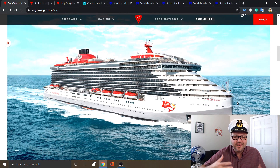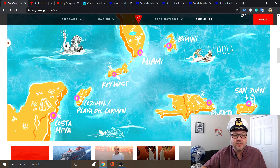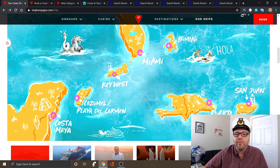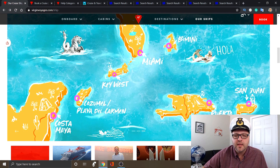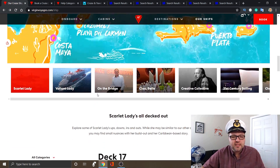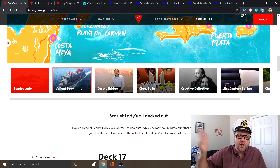The Scarlet Lady definitely has a different flair to it than you'd see on a typical mega ship. It's gonna hold about 2,770 passengers, so more of a mid-sized ship. This ship is going to be sailing out of Miami. The ports it's going to are Key West, Cosmo, Playa del Carmen, Costa Maya, Puerto Plata, San Juan, and Bimini in the Bahamas. They also have a second ship coming called the Valiant Lady, which is going to be sailing in Europe out of Barcelona.